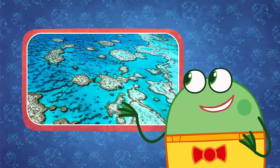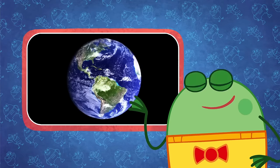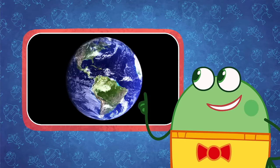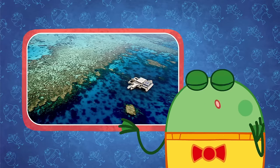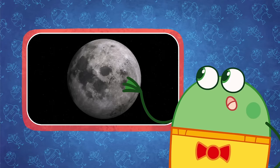The Great Barrier Reef is actually one huge living, breathing organism. It's the biggest living thing on Earth. The Great Barrier Reef is so big that you could even see it if you were floating in space or sitting on the moon.